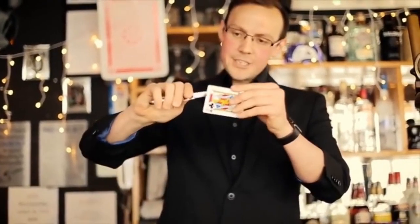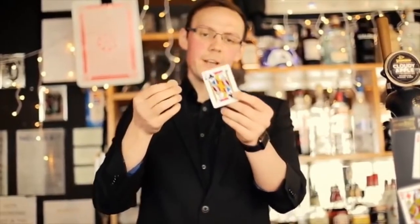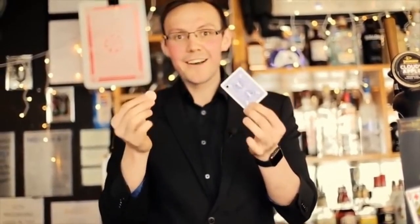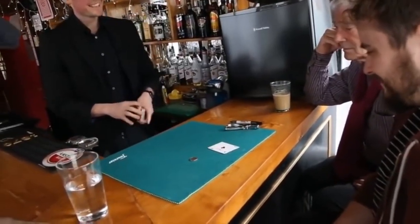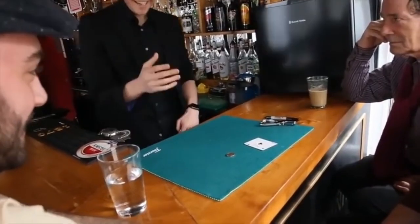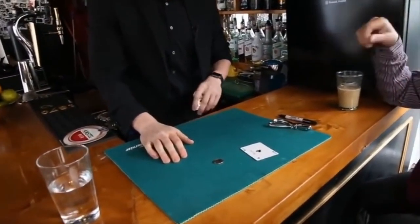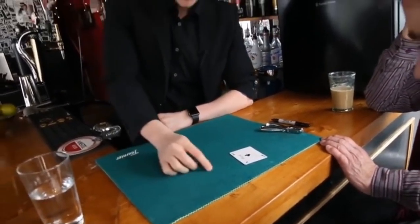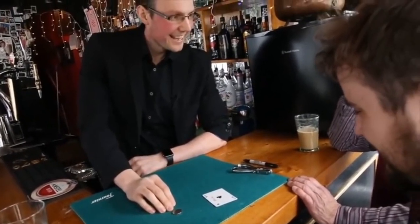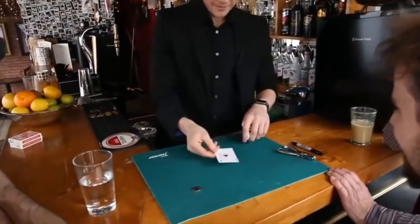A card is selected and signed — any card, there is no force required. The magician then punches a hole in the card, handing the card and a borrowed coin to the spectator. A challenge is set: can they get the coin through the hole without damaging the card? It's painfully obvious that the coin will not fit, but you offer to demonstrate. You visually stretch the hole until it's big enough for the coin to fall through comfortably, and then with just a flick, the hole visually shrinks back down to its normal size.